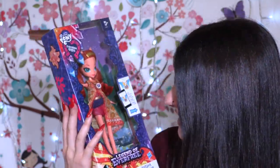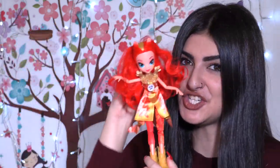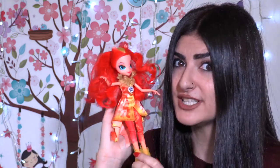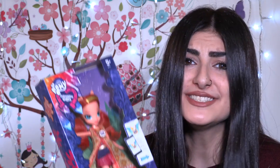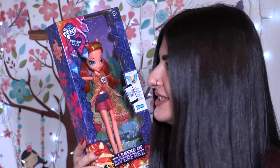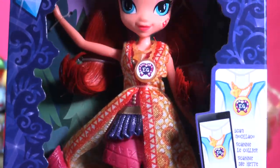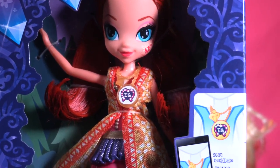Oh my goodness, little wonders! I can't believe it's actually time to open Sunset Shimmer. Sunset Shimmer was my favorite Legend of Everfree doll, so this is the other Sunset Shimmer doll. Look how beautiful it is — it was my favorite Legend of Everfree and now it's time to open the new one. She has very nice hair and lovely boots, but it's time to open her. Let's go, little wonders!